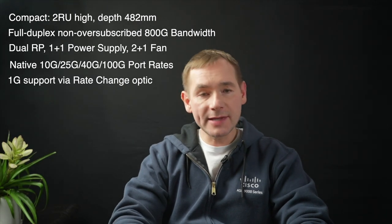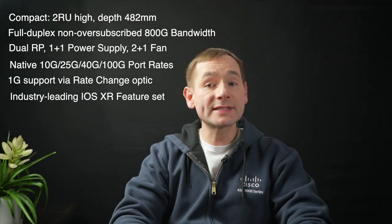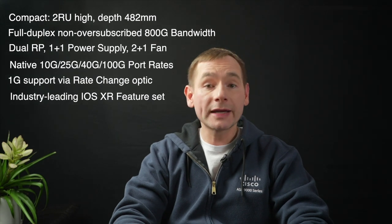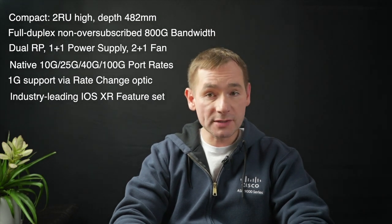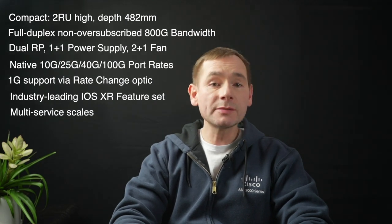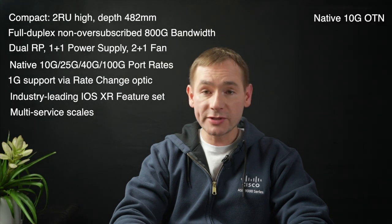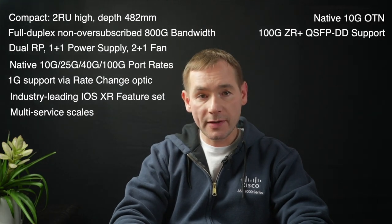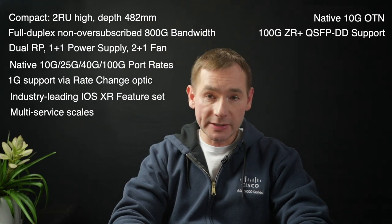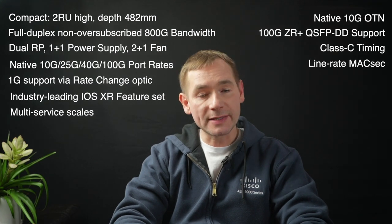In addition, the ASR 9902 is equipped with IOS XR, which means it supports the same feature set as other ASR 9000 routers. You can combine different features and services on the same router with a high level of multiservice scaling. For flexible integration with optical networks, the ASR 9902 supports OTN and coherent ZR Plus optics. This compact router is 5G ready with advanced synchronization capabilities including Class C timing. Also, Line Rate MACsec is supported on all ports.